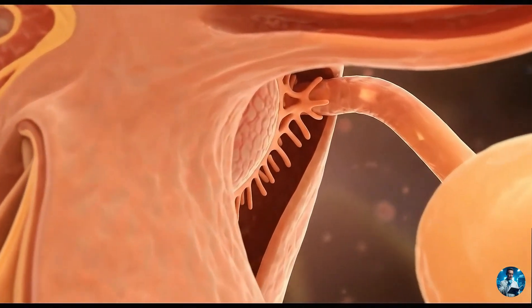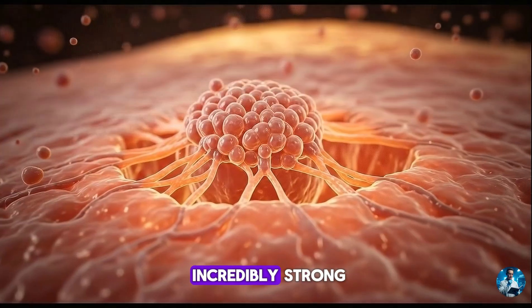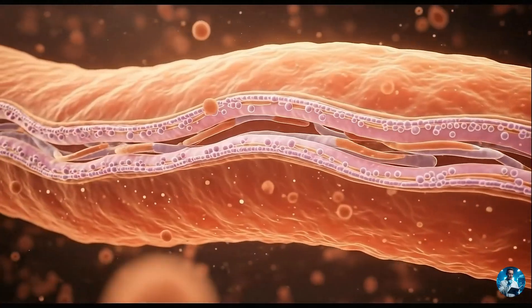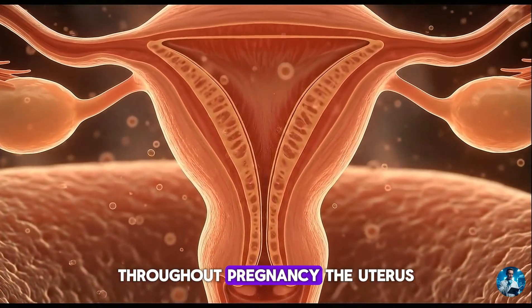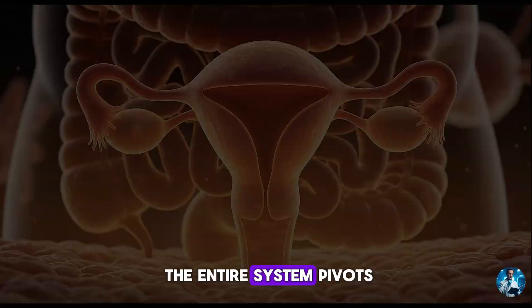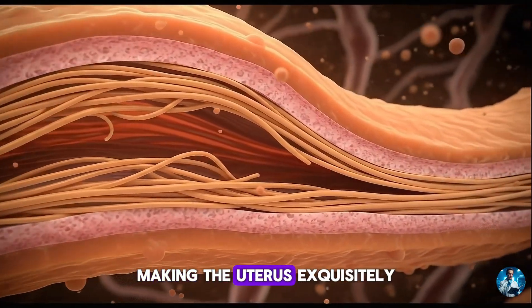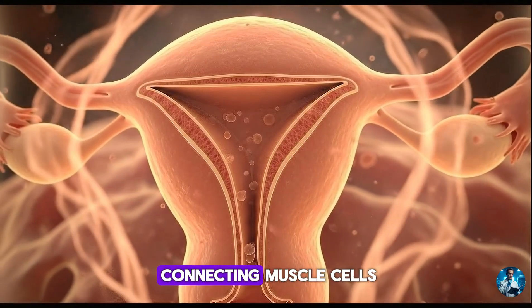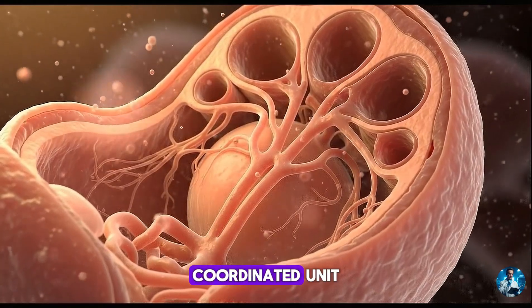Despite thinning from three centimetres to just a few millimetres, the uterine wall remains incredibly strong. The climax of the uterus' journey is the moment it must reverse its purpose — from a sanctuary of expansion to a powerhouse of contraction. Throughout pregnancy, the uterus grows quietly, responding to hormones and stretch. But as birth approaches, the entire system pivots. Oxytocin receptors multiply across myometrial cells, making the uterus exquisitely sensitive to the hormone that will trigger labour. Gap junctions — tiny channels connecting muscle cells — open in massive numbers, turning millions of fibres into a single coordinated unit.